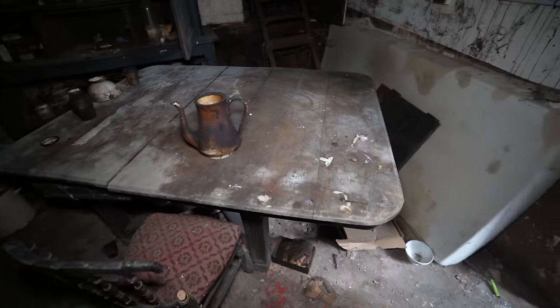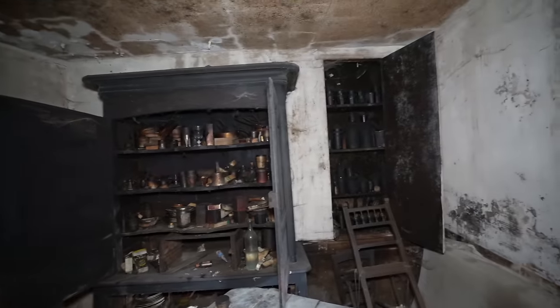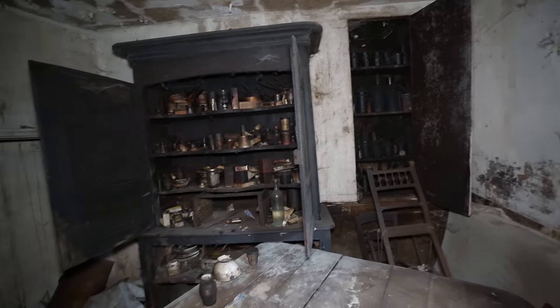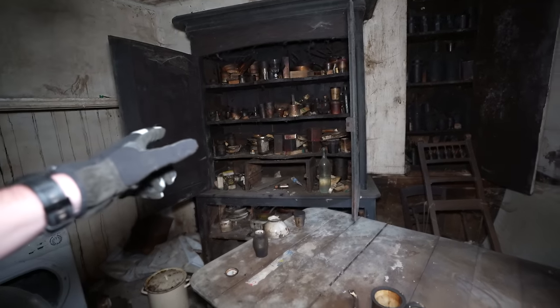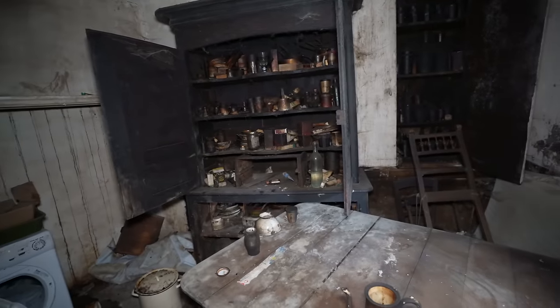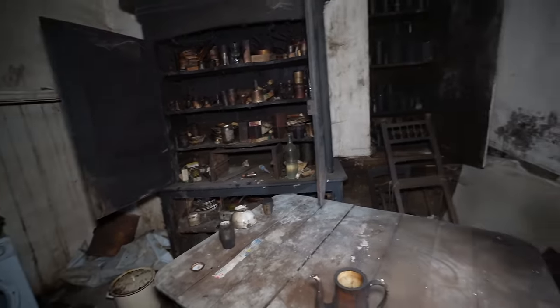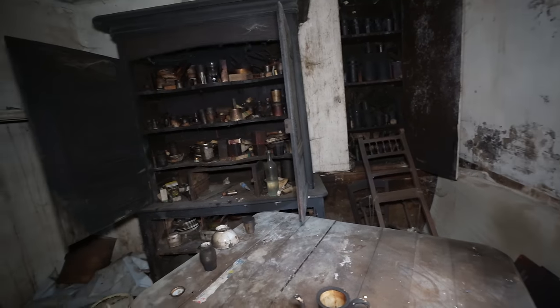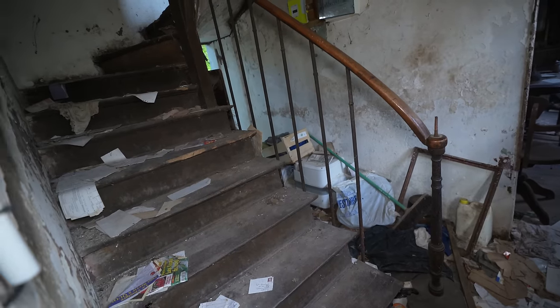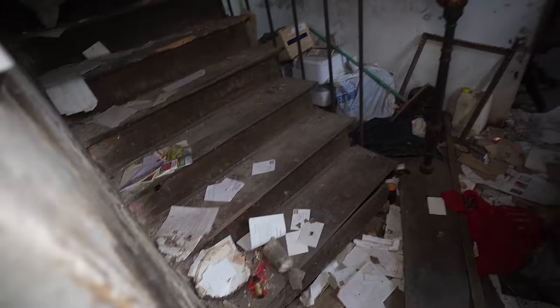It looks like this doubled as the dining room as well, with this table being here. All this stuff that's still in here — everything is black in there. So it looks like it's either mold or it's been burnt. It just gives off that look, like it's been burnt. I hope we can go upstairs — it's looking pretty rough. We're going to try anyway. Look, this is even part of the staircase that's falling off. That's why I'm worried.